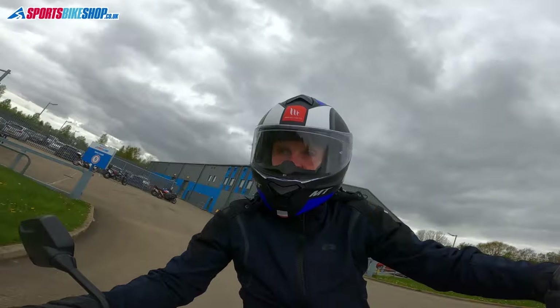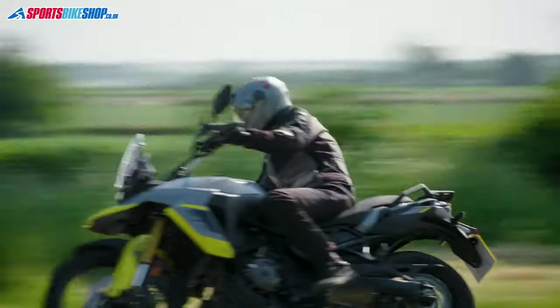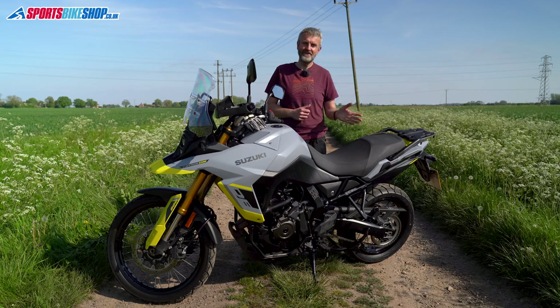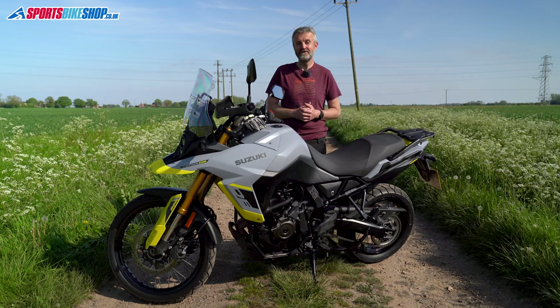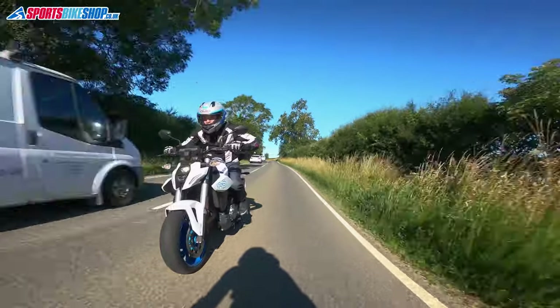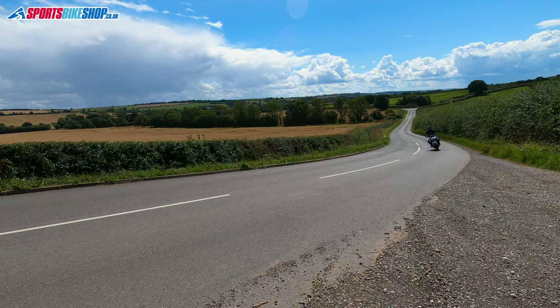I'm really lucky my ride to work is a 33-mile combination of rural B roads with a mix of everything from tight turns over crests to wide fast sweeping bends. The 800DE has made my commute a lot more fun as well. It's not as perky as its Suzuki sibling the GSX-8S, which I did have for a short spell during the summer.